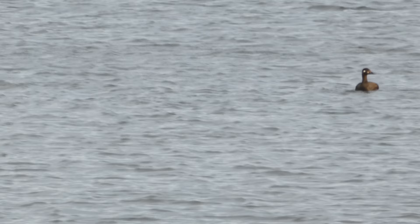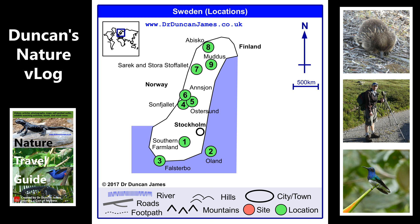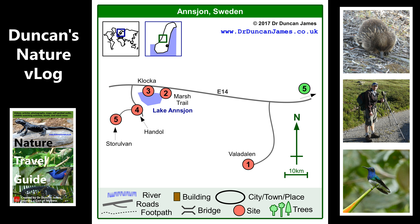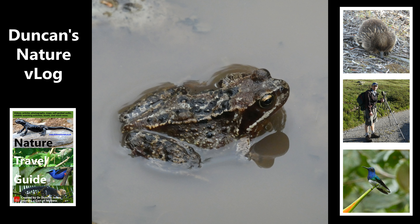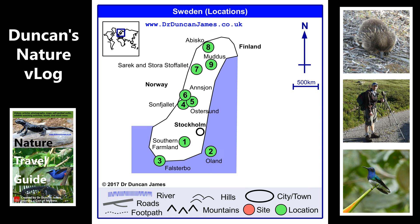Then I went to Lake Ansjön, where I kind of hoped there might be some waders to see, but in fact I was too late — this was approaching the middle of summer. What others describe as a great place to see migrating birds, including waders, was just very quiet. I just saw the odd marshland wildlife, like this common frog. And I dipped into another place on the way up through Sweden, which was Muddus National Park.